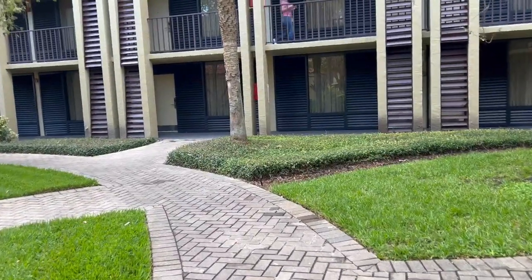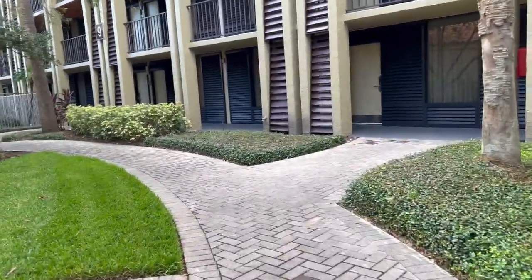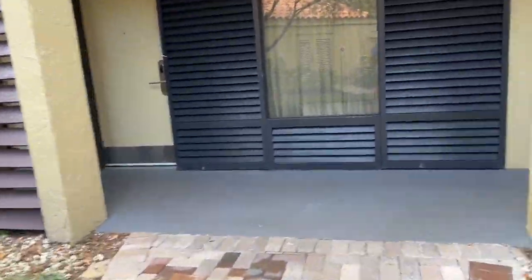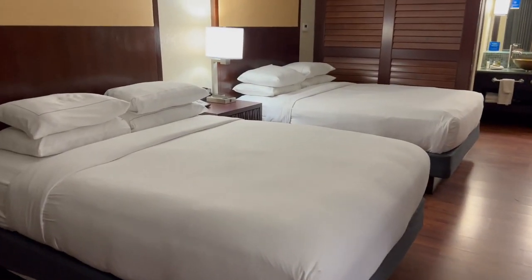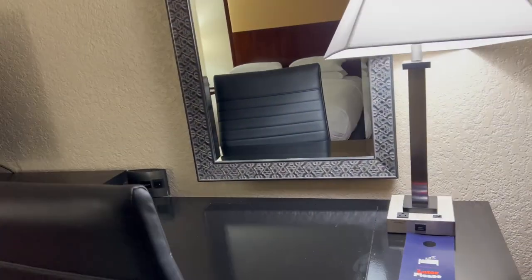Checking out the Doubletree. Every time we get somebody in, we have double queen beds, the TV, and your lamp.